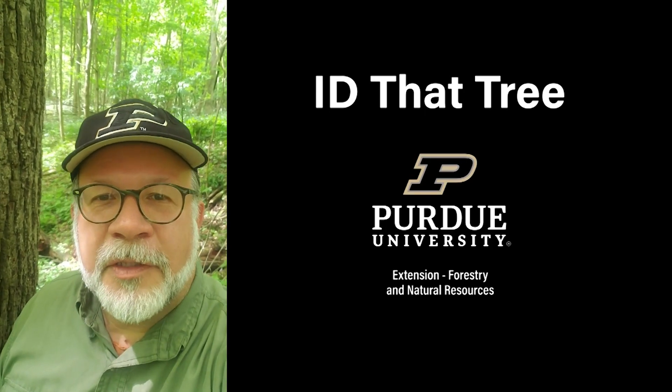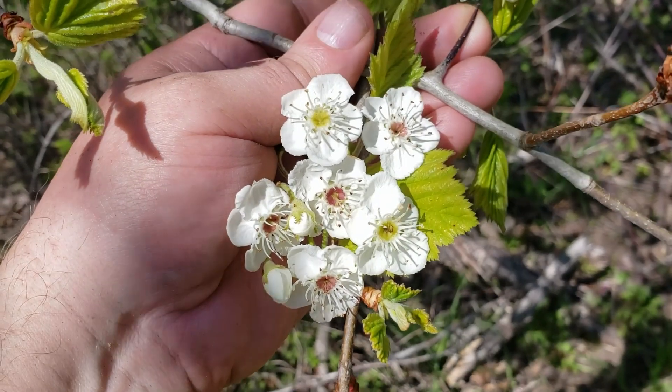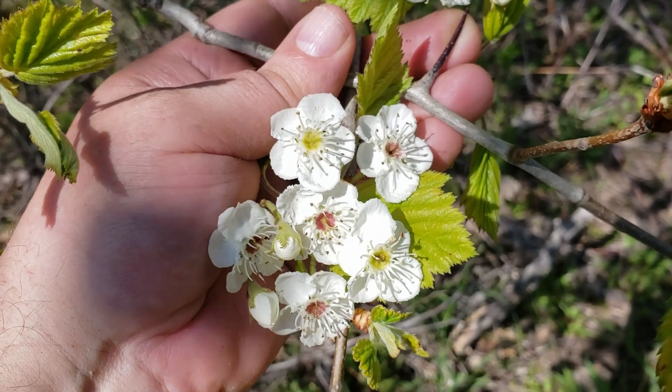This is Lenny Farley, Purdue University Extension Forester. Now let's ID that tree. In this edition of ID that tree, we're going to introduce you to another one of our spring blooming small trees here in Indiana.